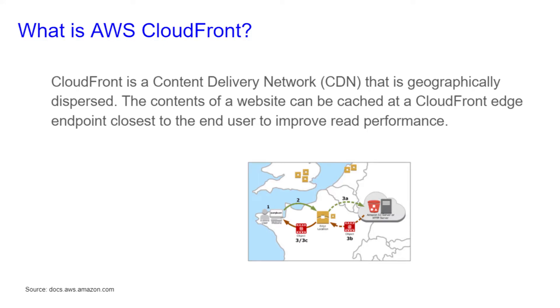Hi, I'm Chris with Cloud Computing for Kids and today we're going to be looking at what is AWS CloudFront. CloudFront is a content delivery network that's geographically dispersed. The contents of a website can be cached at a CloudFront edge endpoint closest to the end user to improve read performance.